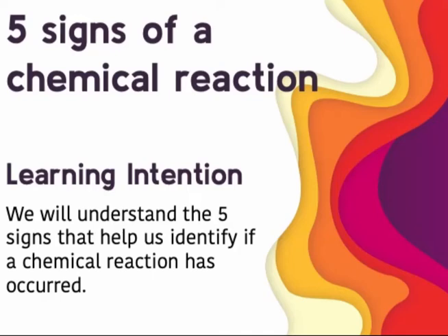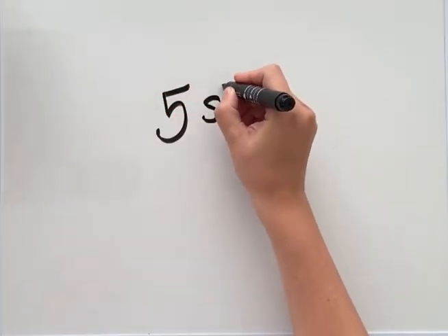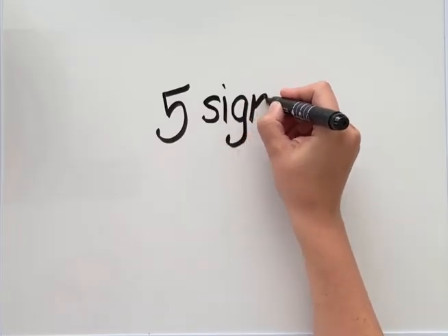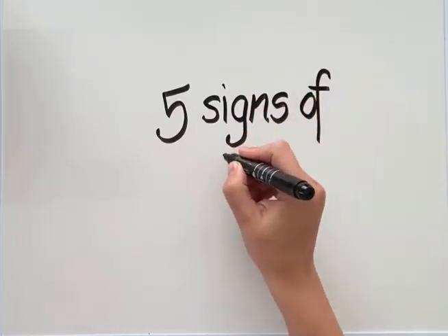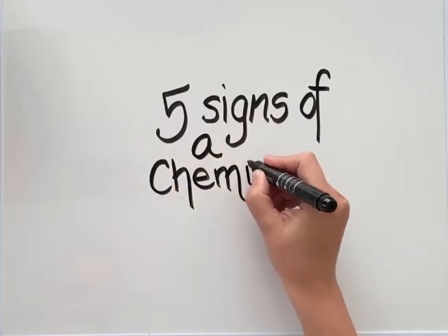There are five signs that help us to identify whether a chemical reaction has actually taken place. A chemical reaction is where multiple substances are transformed into a new substance or new substances. This means that their chemical structure at a molecular level has changed.